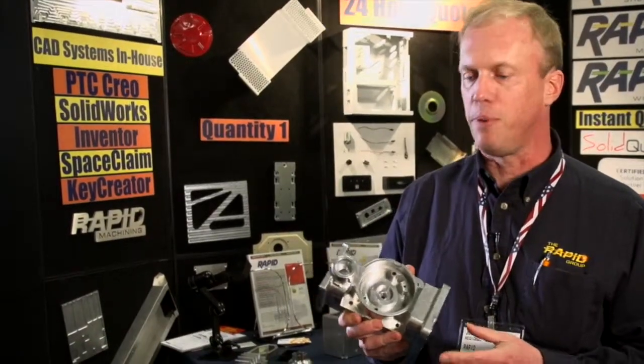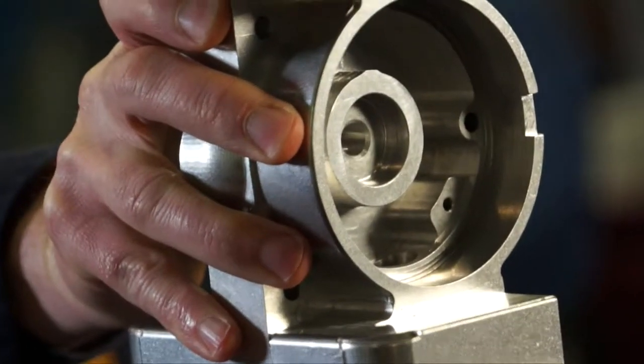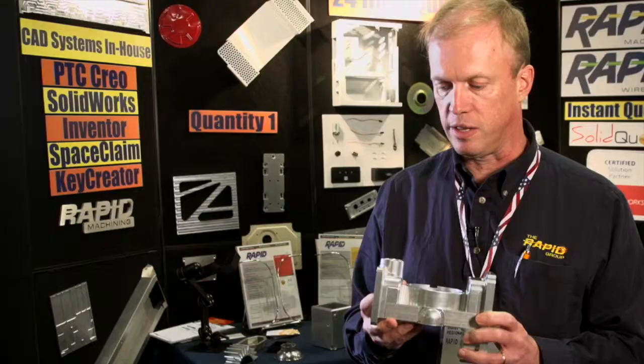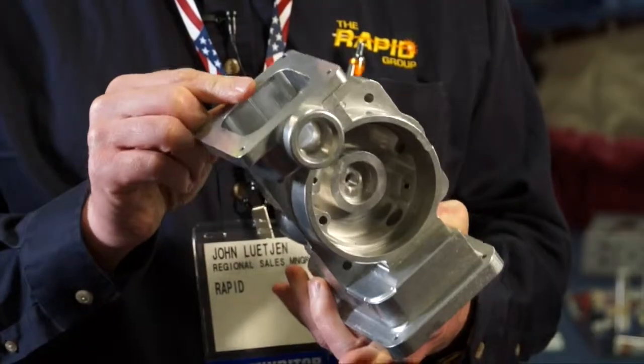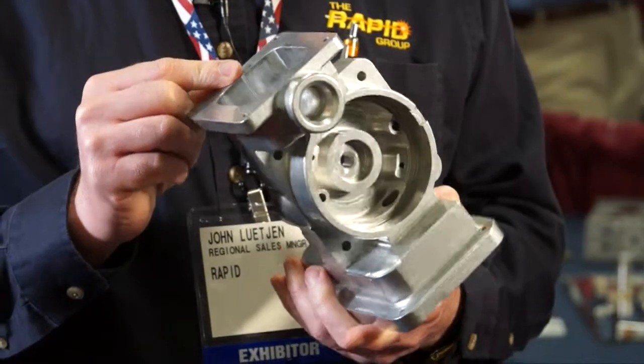Here's an aluminum machine part we made. We refer to it somewhat as a meat grinder. This is something we made from a 3D model from the customer, and our standard turnaround time for this, as you see it right here, is going to be 10 days. That's the slowest we go, and then we get faster from there.